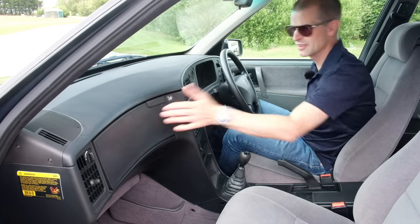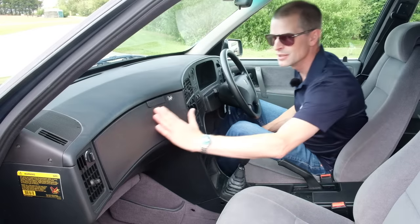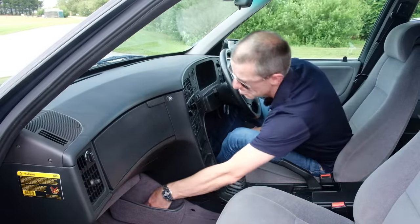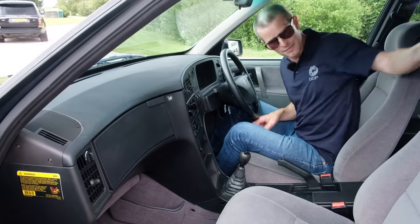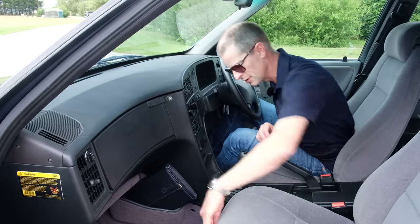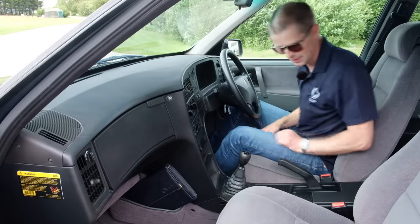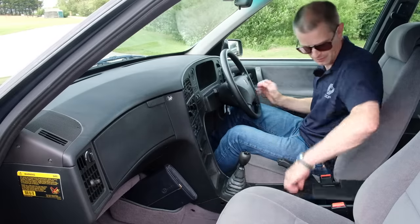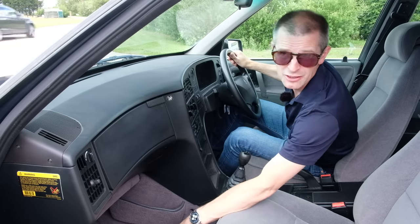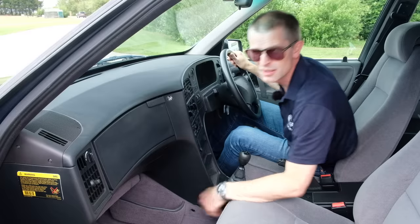Early cars obviously had a glove box, but to comply with new regulations this car, as a facelift vehicle, has got an airbag where the glove box used to be. To make up for this, you now have a big carpeted cubby hole here which is exactly the right size for your book pack and literally nothing else. One mistake not to make: the first thing I did when looking for the glove box was push this button down here — that does not open the glove box, that is your fuse compartment. So don't put anything in there.